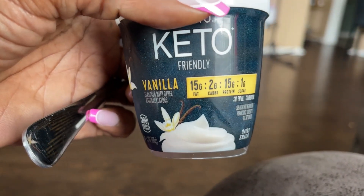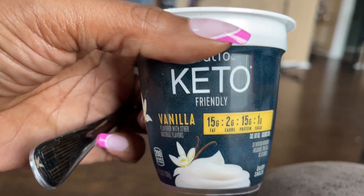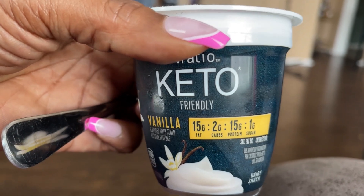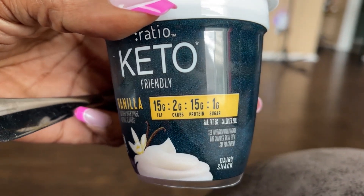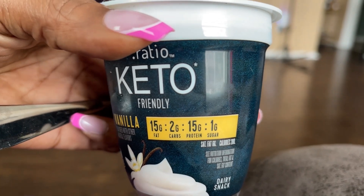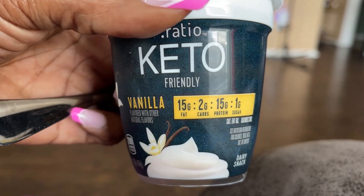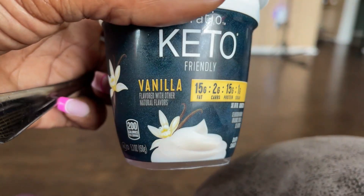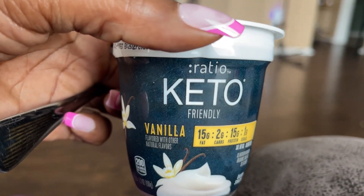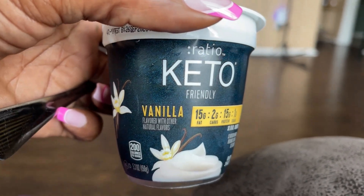So this is what I'm eating for breakfast because I'm not hungry. I feel like I'm still full from yesterday. One gram of sugar, 15 grams of protein, two grams of carbs, 15 grams of fat. Ratio is the brand — keto friendly, and it's vanilla. So this is what I'm eating for breakfast.